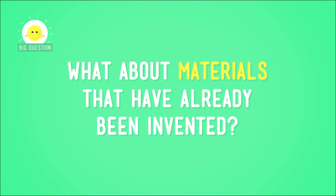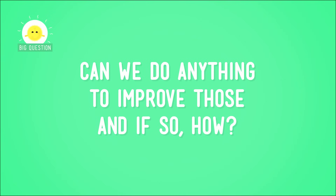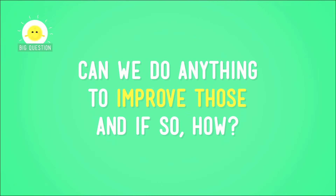But what about materials that have already been invented? Can we do anything to improve those? And if so, how?